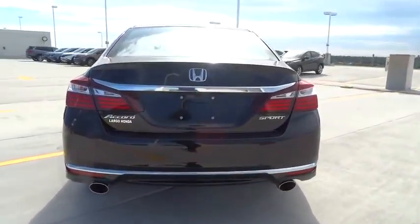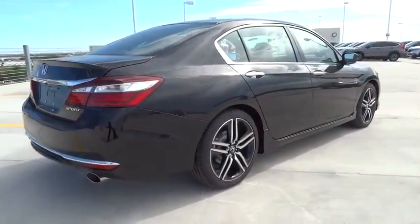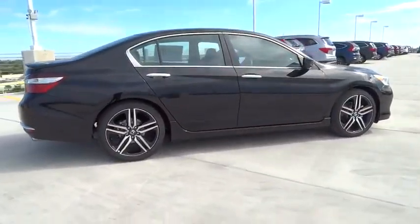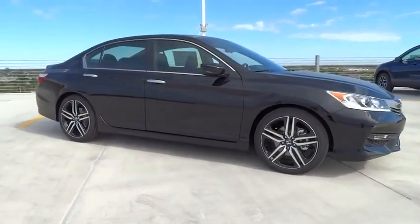Traction control, stability control, Bluetooth, front wheel drive, cruise control, fog lamp, power windows, passenger airbag, remote power door locks, trip computer, airbags, tachometer.